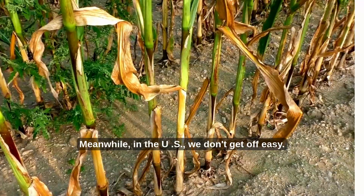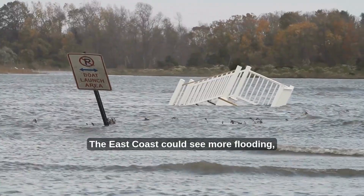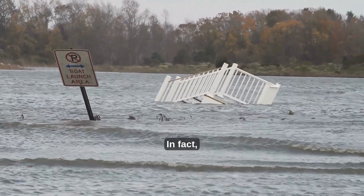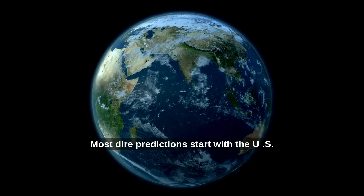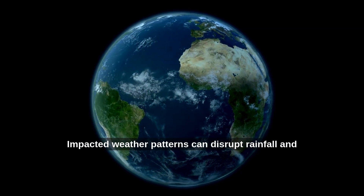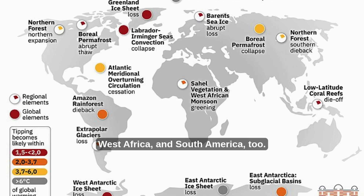Meanwhile, the US doesn't get off easy. The southern US could get hotter and drier, while the east coast could see more flooding, stronger storms, and rising sea levels — and in fact, some of that may already be happening. Most dire predictions start with the US and Europe, but ripple effects will spread around the world. Impacted weather patterns can disrupt rainfall and agriculture in India, West Africa, and South America too.